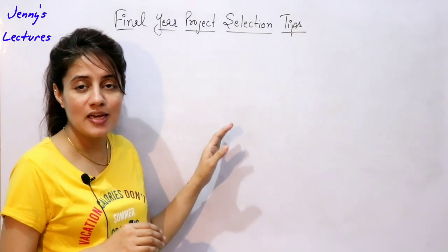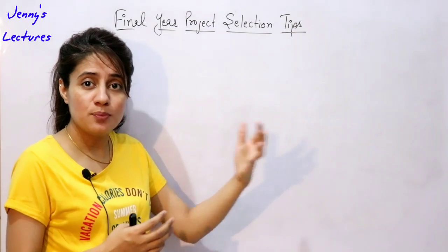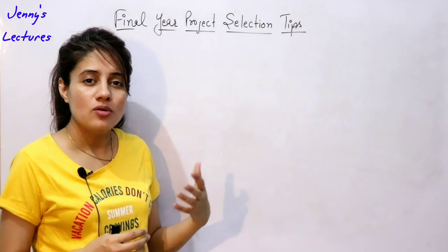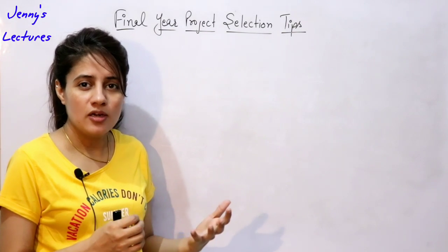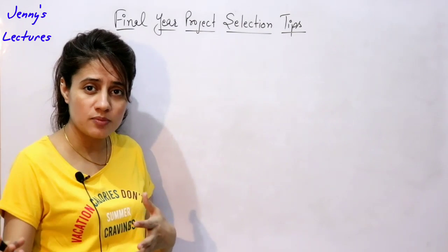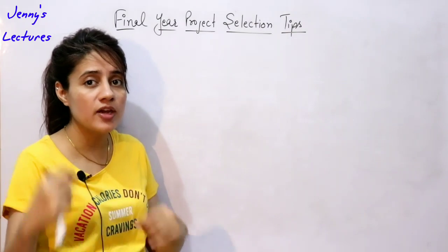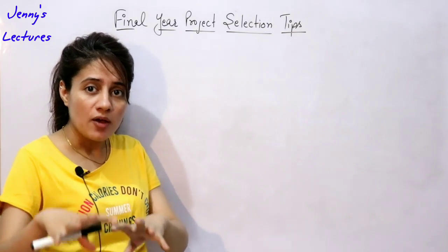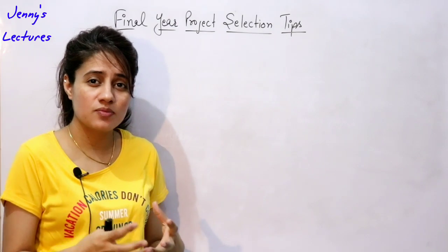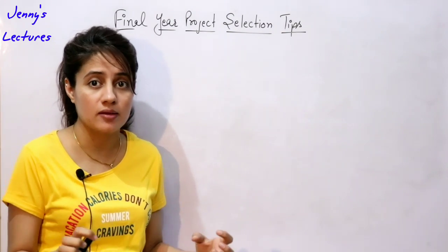If you haven't worked on any project till final year and this is your first project — even if you are in pre-final year — then you have gained only theoretical knowledge. You have learned programming languages just to pass subjects and haven't gained any practical exposure. That is very important because in college, marks don't matter as much as your knowledge and skills.